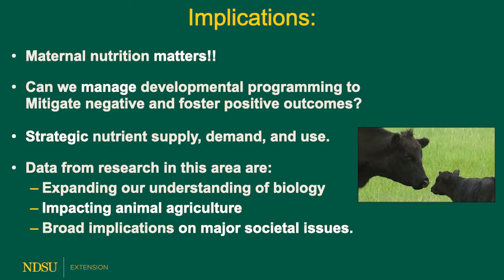The implications of our work are that maternal nutrition matters. In fact, small changes in maternal nutrition can impact offspring outcomes. We know some specifics and mechanisms, but we're interested in learning more. Can we manage developmental programming to mitigate the negative and foster the positive outcomes? We think so, but we need to learn a lot more. We're interested in strategic nutrient supply, demand, and use because these are the foundations of targeted supplementation programs. Data from research in this area are expanding our understanding of biology, impacting animal agriculture, and have broad implications on major societal issues.